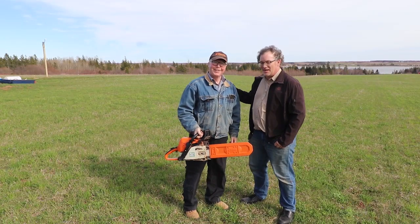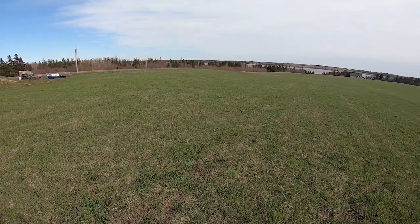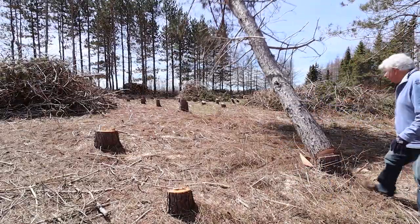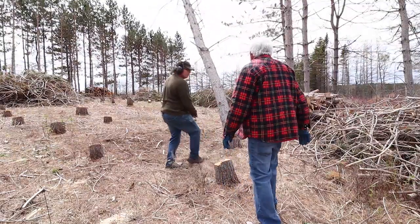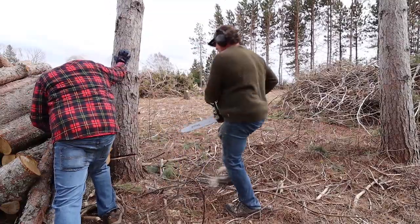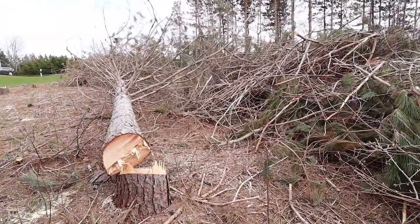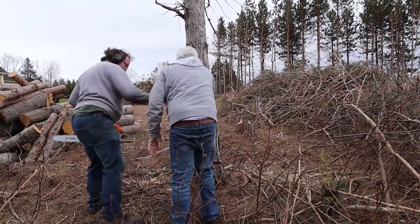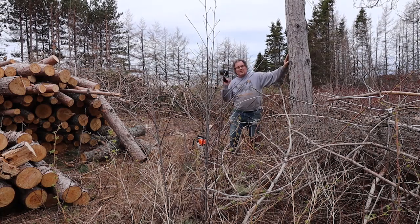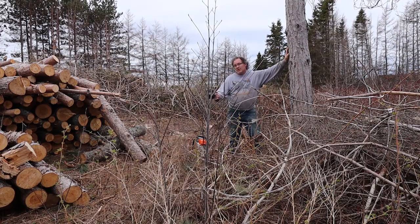I want to thank my good friend Alan for coming out and cutting a few more trees, but Alan, I think you might have cut a few too many here on my lot. And here's my last tree. I'm hoping to lay it down that way but it does have a little bit of a lean in another direction. Hopefully I'll be able to chop it right — I should have cut this one down first because then I would have been done already.